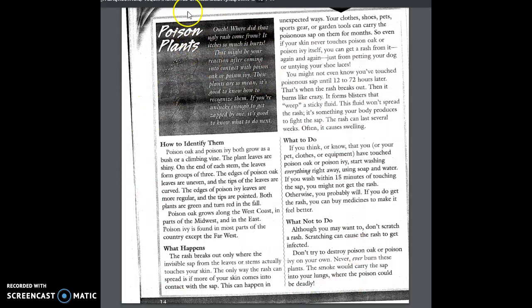Here's our story. This is our title, our heading, and here is a little picture — we'll read and see what it says about this poison ivy picture. Notice all these subheadings. Ouch! Where did that ugly rash come from? It's so much it hurts. That might be a reaction after coming into contact with poison oak or poison ivy. These plants are so mean. It's good to know how to recognize them. If you're unlucky enough to get zapped by one, it's good to know what to do next.